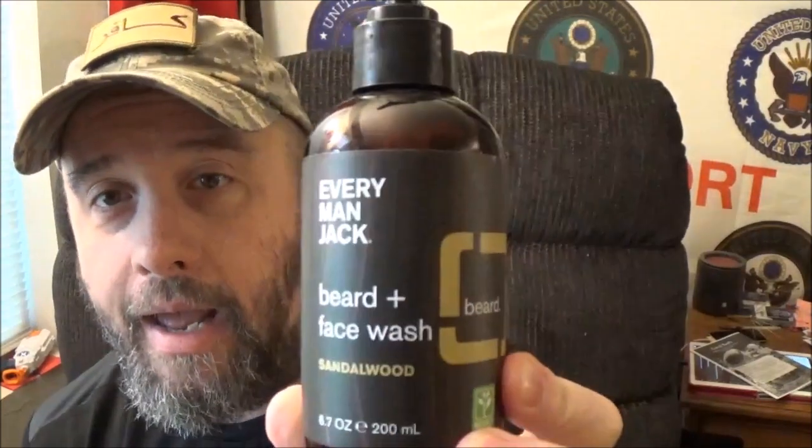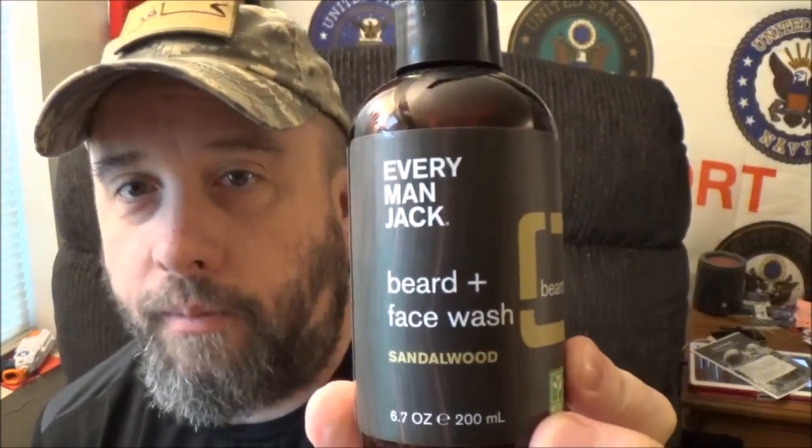Hey out there YouTube, how we doing today? We have a fourth for the channel. Today we're gonna take a look at Everyman Jack Sandalwood Beard and Face Wash. So stay tuned after we roll that intro, I'll tell you what I think of this one.